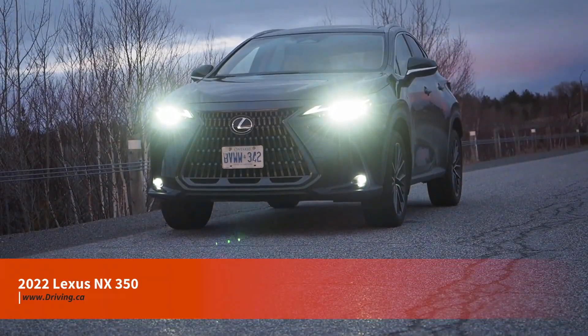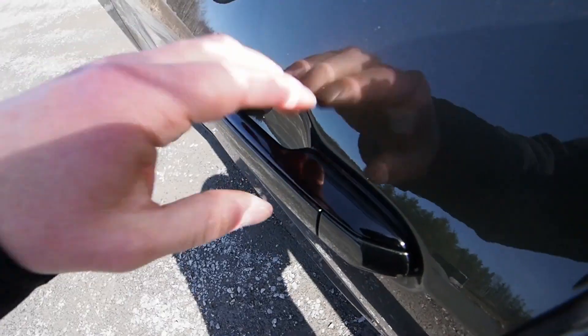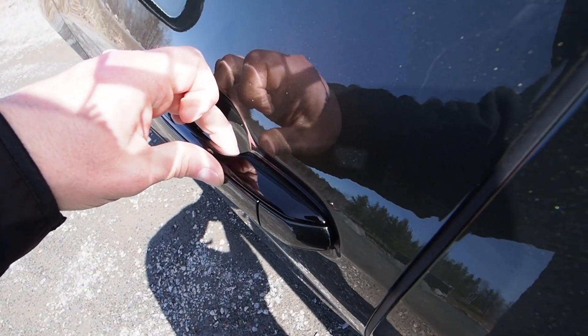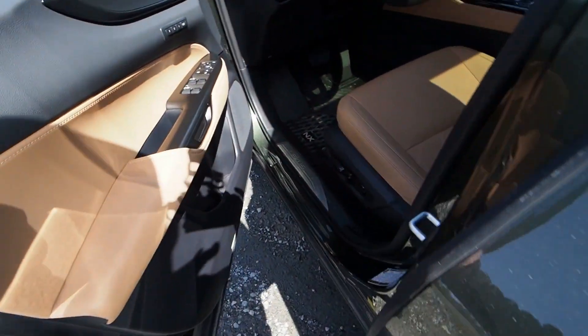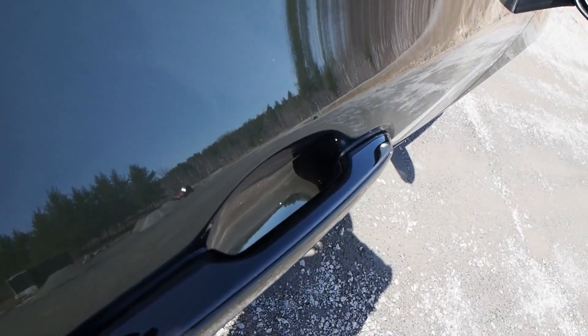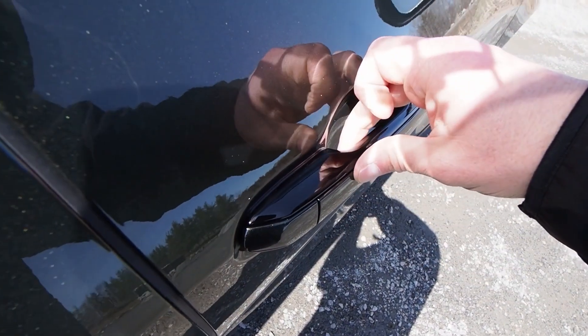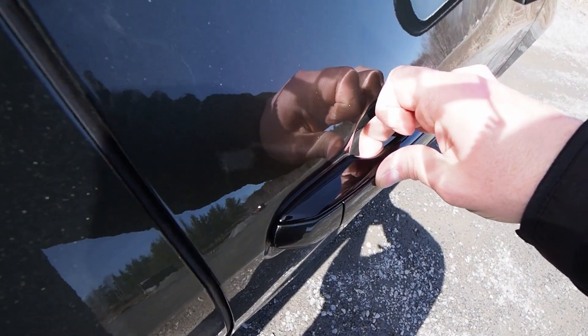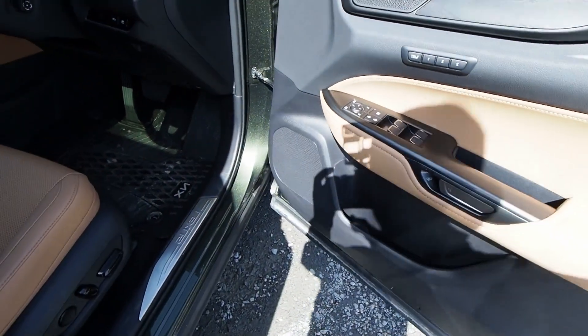Walk up to the all-new for 2022 Lexus NX350 and try the door handle. That handle hoop is fixed in place, but there's a thin, slim touchpad concealed on its backside. The slightest squeeze prompts a tiny electronic click, and the door is freed from its latch. So the first time you open the door, you'll go in for a big grab and pull, but find the door releases with little more effort than clicking the button on a computer mouse. It's a delightful little surprise.